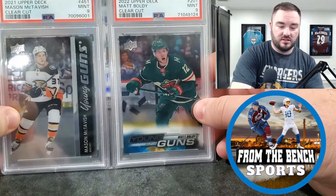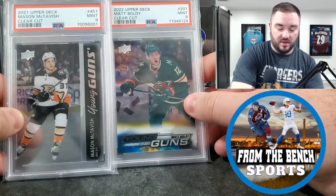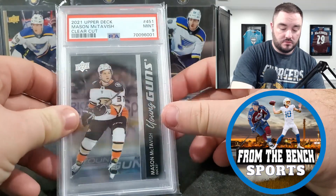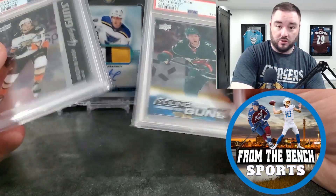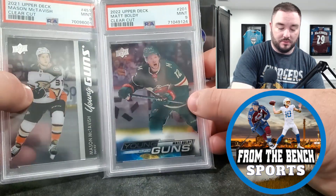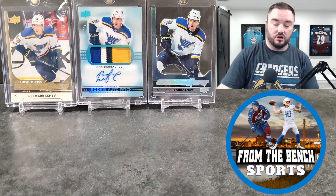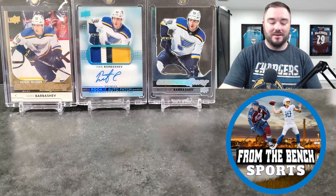From Stack.ca — you'll see them in the vlogs — I picked up both the Mason McTavish Clear Cut and the Matt Boldy Clear Cut, both PSA 9s. Clear cuts are hard grades — they have surface issues and I find a lot are off-center. But two guys I wanted. I picked up the McTavish first and then literally one of the last deals of Sunday I grabbed the Boldy. Really easy to deal with over there — pretty happy with both.